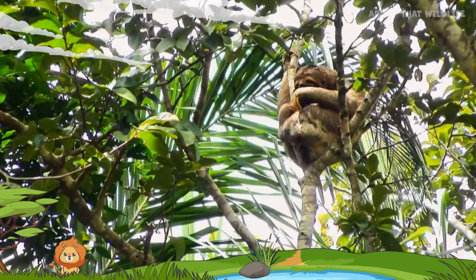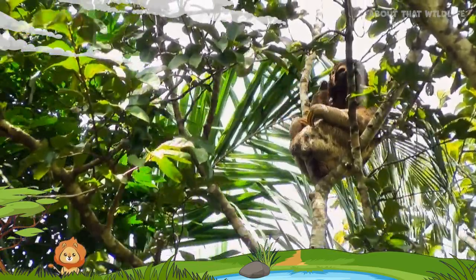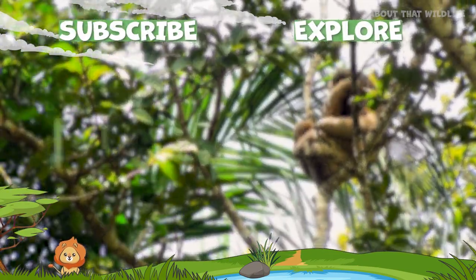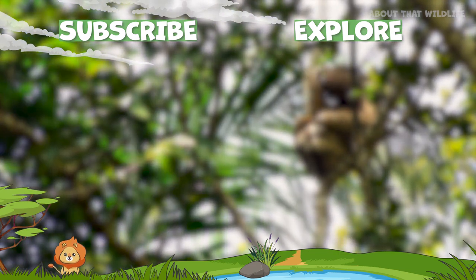In a world that never stops, sloths teach us the value of taking it slow, enjoying life's simple pleasures, and finding tranquility amidst the chaos. Please subscribe and explore more with the available links. And now you know about that sloth.